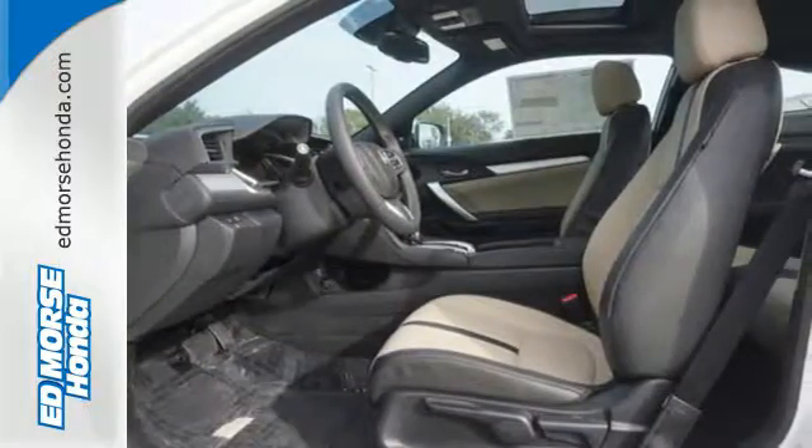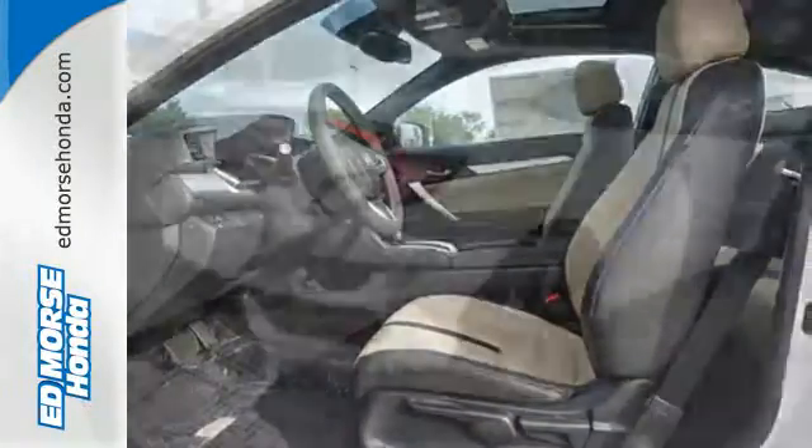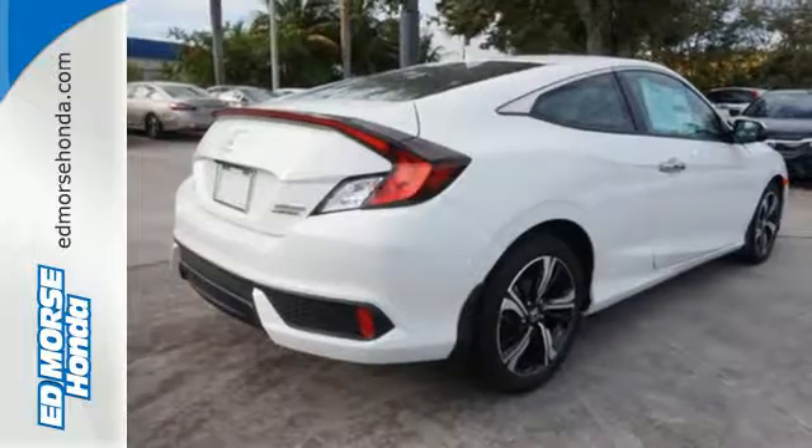The interior is comforting by nature and features climate control, Bluetooth, and a USB audio interface.